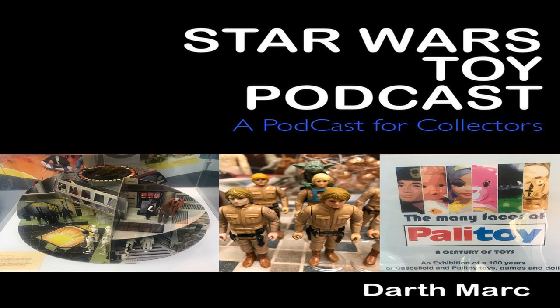In 1977, a small factory in Cove in Leicester got to work on something that would change the lives of countless people. Little did they realise that people were still caring for 40 years later to sit and listen to a guy waffle on about that product. This is the Star Wars Toy Podcast. Hello there. This is the Star Wars Toy Podcast. I'm Darth Mark and this is episode 20.